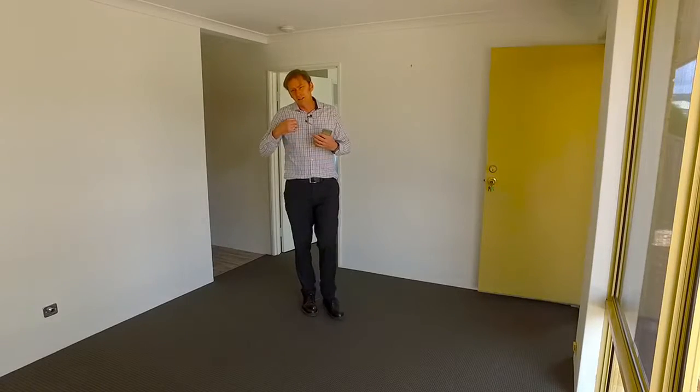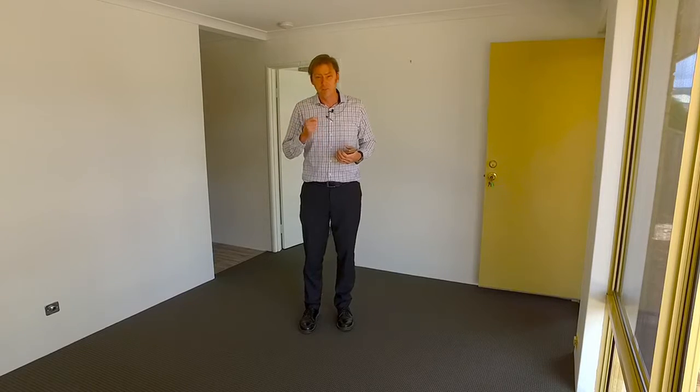When you walk in the door, you can smell the fresh paint, you can smell the fresh carpet. It's got new blinds, spacious living areas, and best of all, it's a 5 bedroom home.